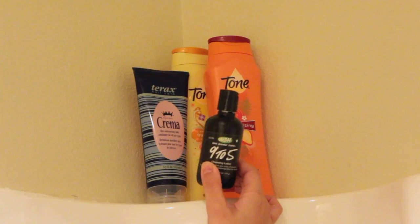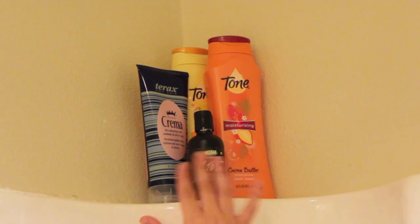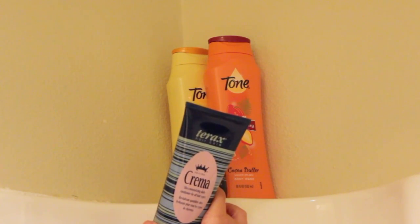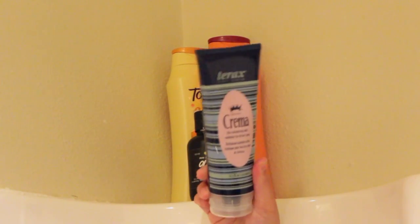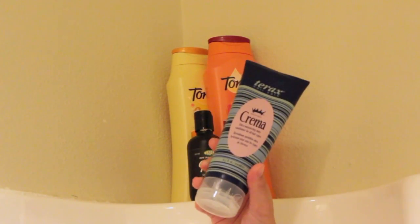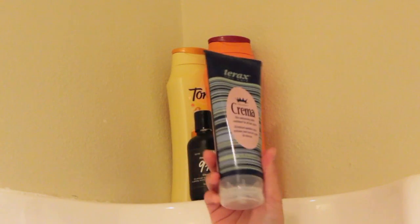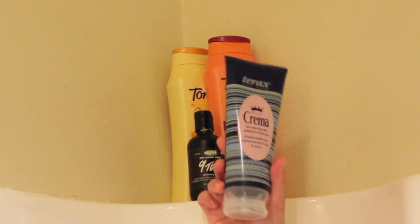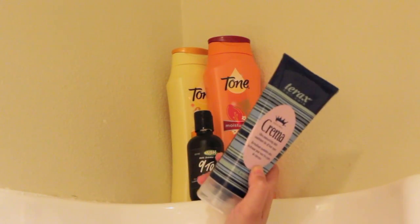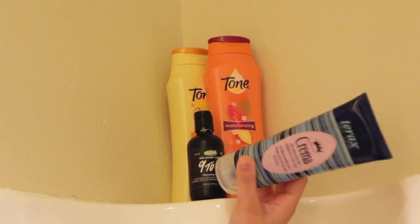I've definitely found other skincare products that work a lot better. Right behind my Lush cleanser I have the Terex Hair Care Original Crema, which is a daily conditioner but I use it about once a week. I leave it in my hair for about 15 minutes, root to ends, and it makes my hair feel really soft. It's a pretty new product for me and I'm still testing it out, but I like to experiment with deep conditioners.